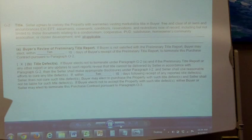Henry reads G2B, title defects: If buyer elects not to terminate under paragraph G2A, and if the preliminary title report or any updates reveal that title cannot be delivered by seller in accordance with paragraph G2, then seller shall make appropriate disclosures under paragraph I2 and shall use reasonable efforts to cure any title defects. If within seven days following receipt of any reported title defects, seller does not cure such defects, buyer may elect to purchase the property with such title defects, and seller shall not be liable for such defects. If buyer elects not to accept the property with such title defects, either buyer or seller may elect to terminate this purchase contract pursuant to paragraph O2.